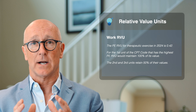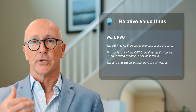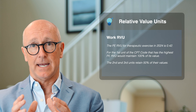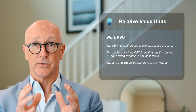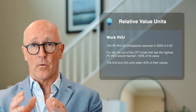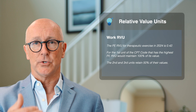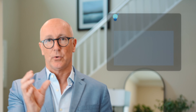For example, let's say you bill three units of therapeutic exercise. The PE RVU for therapeutic exercise in 2024 is 0.42. The first unit — the one with the highest PE RVU — will maintain 100 percent of its value at 0.42, but the second and third units will have it reduced from 0.42 to 0.21.